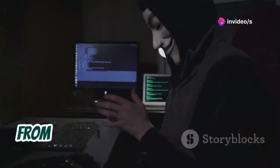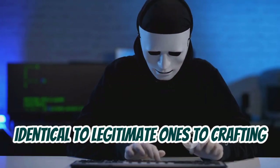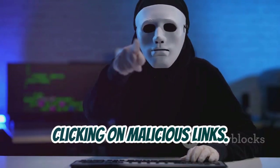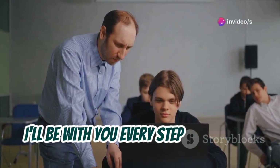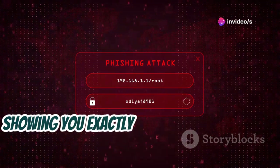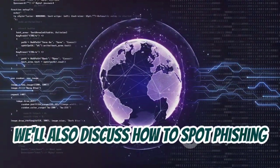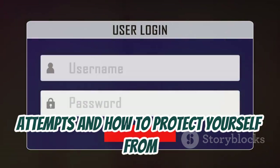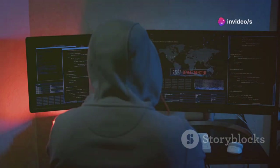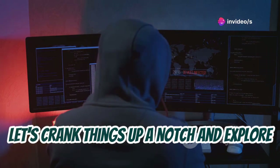We'll explore different phishing techniques — from creating fake websites that look identical to legitimate ones, to crafting convincing emails that trick people into clicking on malicious links. I'll explain the process in detail and show you exactly how phishing attacks work. We'll also discuss how to spot phishing attempts and how to protect yourself from falling victim to these scams.